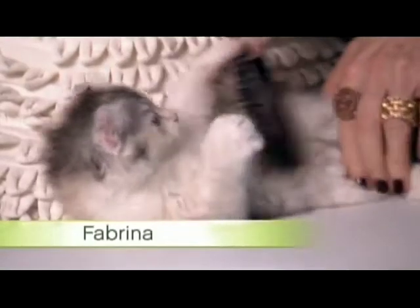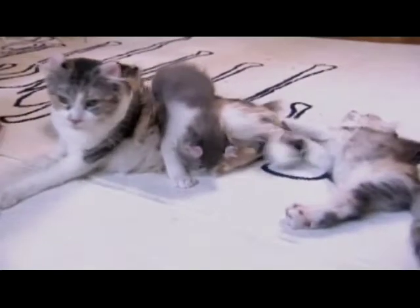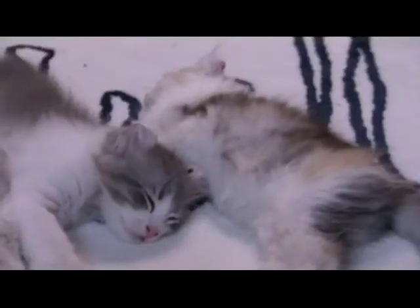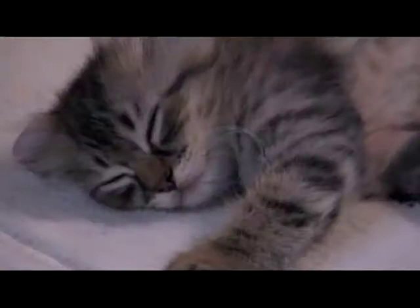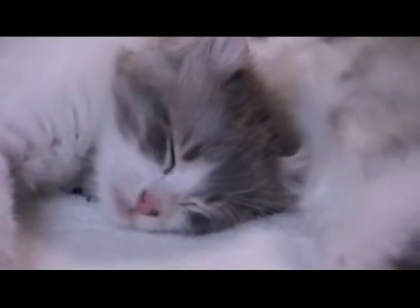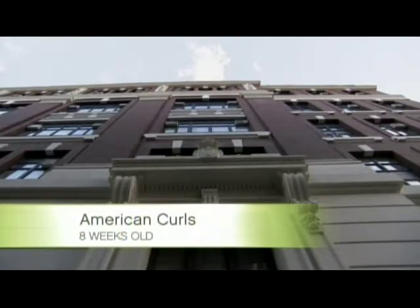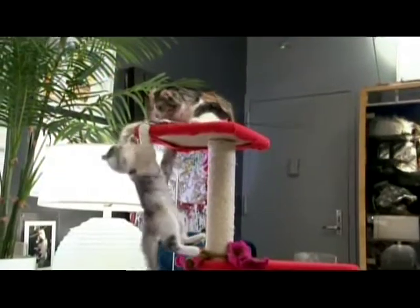Fabrina is definitely for it. And of course, they all need to get their beauty sleep. After a big adventure, there's just one thing left to do — rest up for the next one. In the bustling metropolis, the American Curls are bustling too, ready for their next adventure.